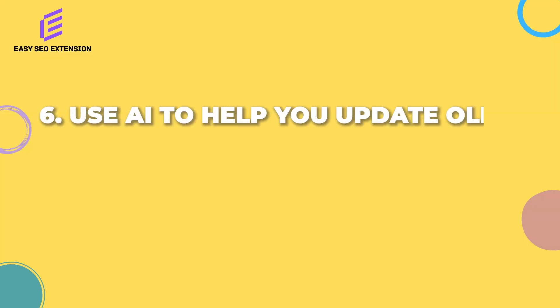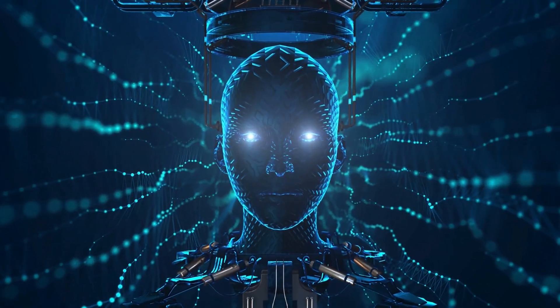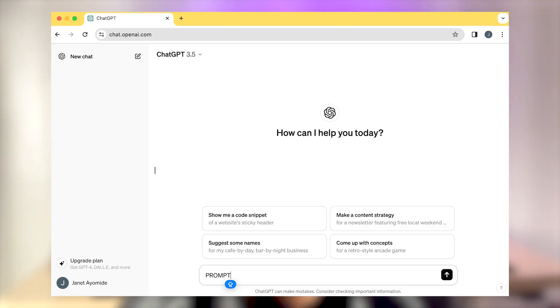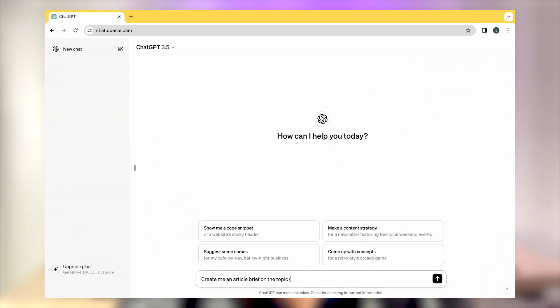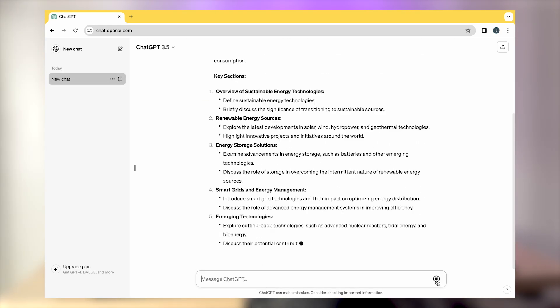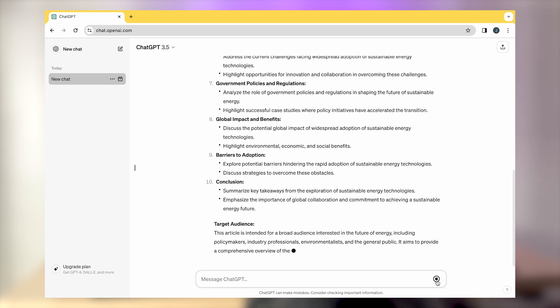Technique number six: use AI to help you update old content. Updating your old content is one of the most effective and most tested ways of improving your rankings, and AI is simply going to help us increase the speed of that. We're not using AI here to write the content, but to give us a better idea of what to include — kind of like filling in the gaps. Just put this simple prompt into ChatGPT: 'Create me an article brief on the topic [your target keyword]' and you'll be given content that you should be talking about. Give the brief a read and remove anything you think is unnecessary. If you like straightforward no-BS SEO content, I'd highly recommend you subscribe because there's a lot more to come.